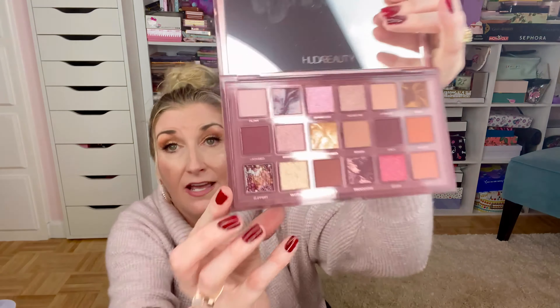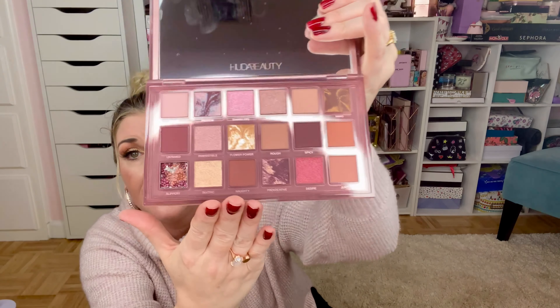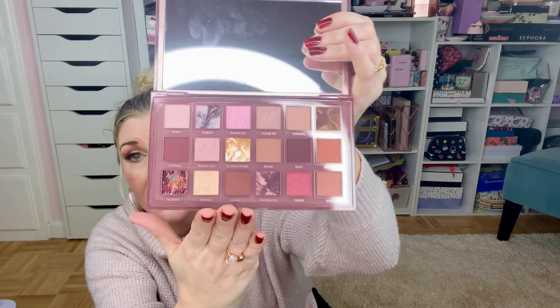I also bought the Huda Beauty Naughty Palette. This one has definitely been on my radar — you guys, this palette is like a work of art, it is so gorgeous. Look at this shade 'Slippery' — that one is almost way too pretty to use. The detail on these other shades is absolutely stunning. These colors are my shades, they are absolutely perfect. I cannot wait to try this — I'm beyond excited about this one.